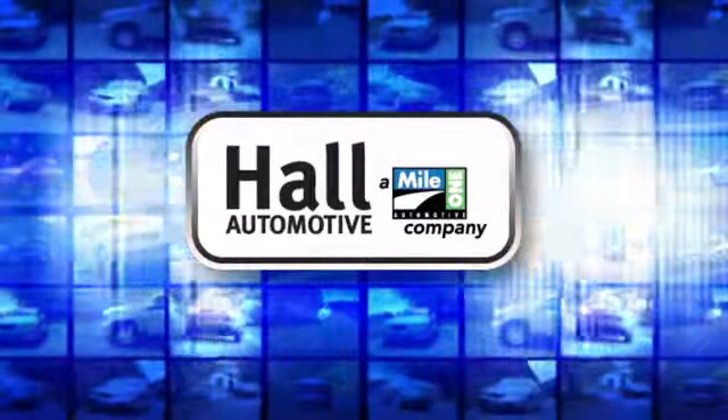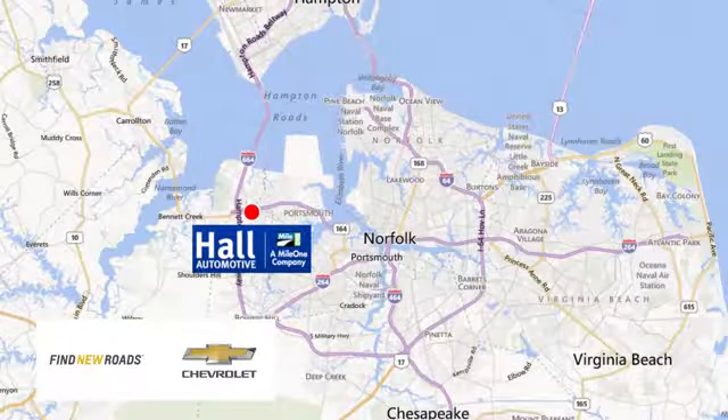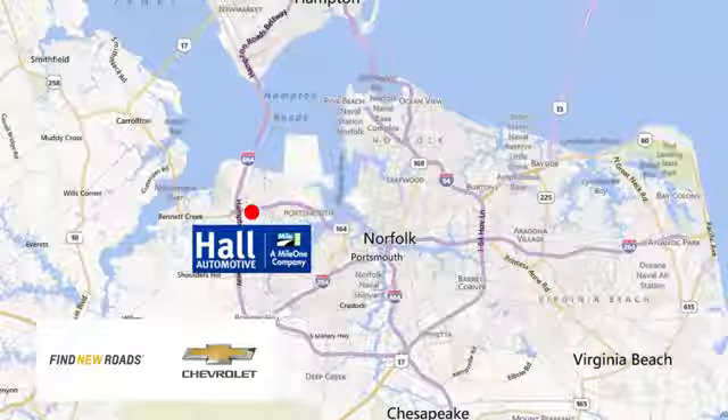Hall Automotive — more cars, great people. Hall Chevrolet Chesapeake, a Mile One company, is minutes off I-264 or I-664. Easy to get to from all of Hampton Roads.